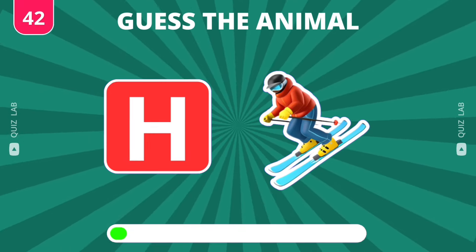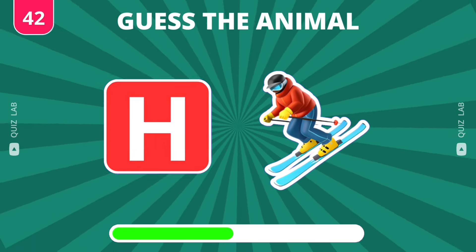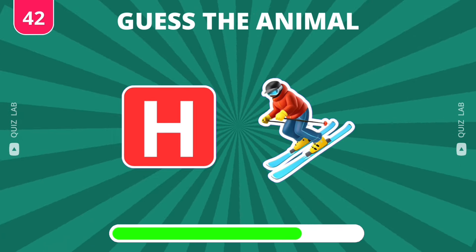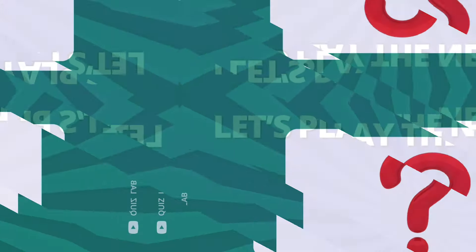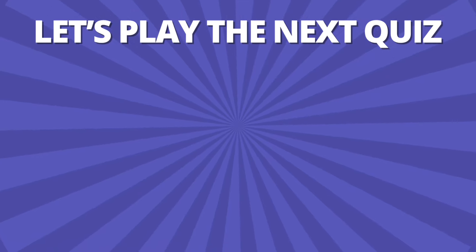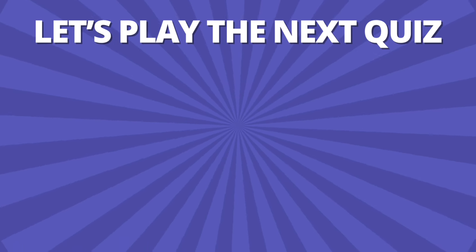Can you guess this one? Which animal could this be? Please leave your answer in the comments section to let us know. How many questions did you guess correctly? Let us know in the comments and let's play the next quiz.